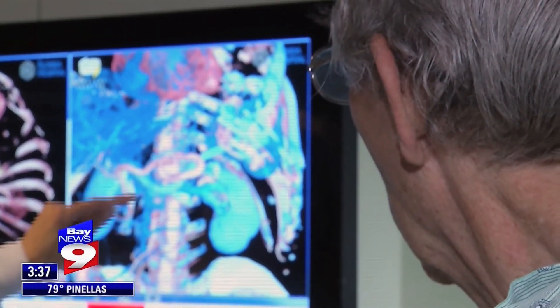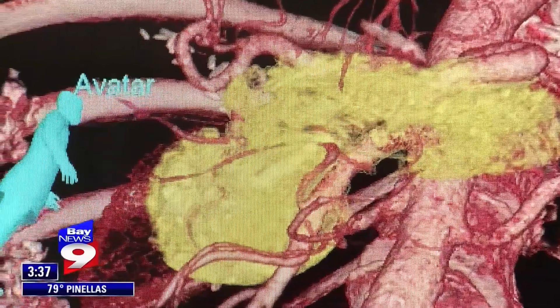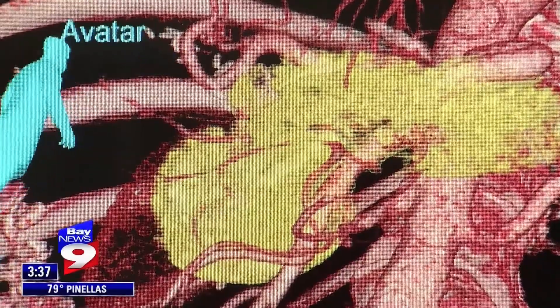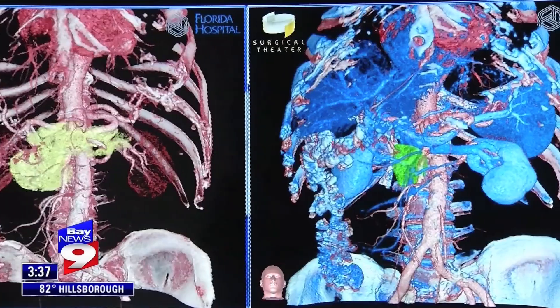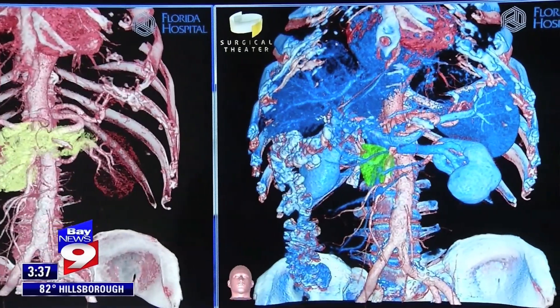The patient says he never felt any pain and left the hospital a few days after the procedure. The best thing is the care from Dr. Ross's team and the people here on the floor. You can tell there's a lot of respect both ways. Dr. Ross says Somsil was the first patient she's used Surgical Theater on from start to finish.